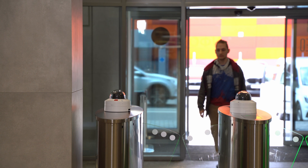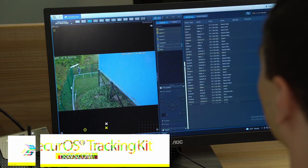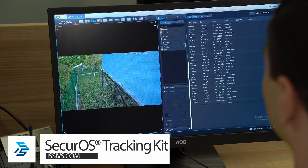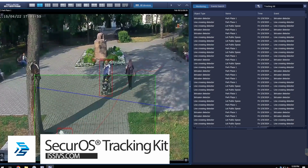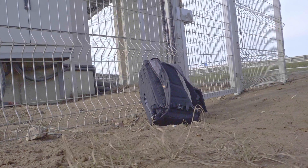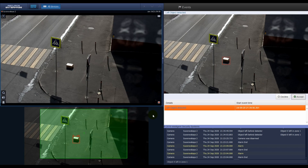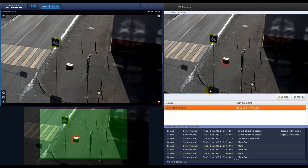In areas where staffing and other resources are sparse, the SecureOS tracking kit can be used to detect perimeter intrusions and also track suspects as they move throughout the premises. The same holds true for suspicious packages and other objects, as the tracking kit can provide alarms on objects left behind or removed from a scene.